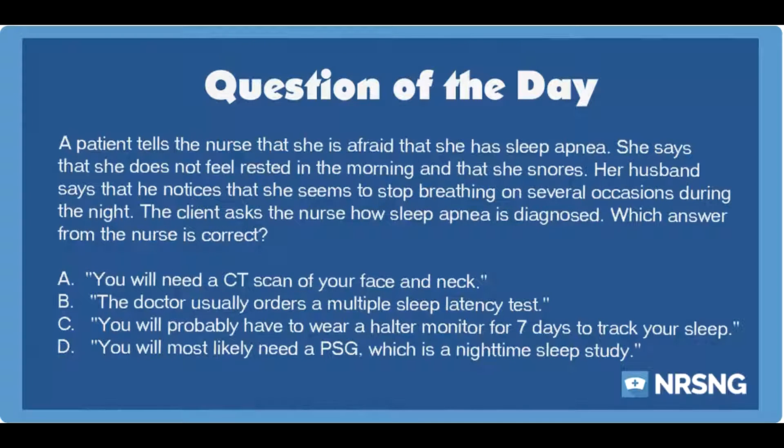A patient tells the nurse that she is afraid that she has sleep apnea. She says that she does not feel rested in the morning and that she snores. Her husband says that he notices that she seems to stop breathing on several occasions during the night. The client asks the nurse how sleep apnea is diagnosed. Which answer from the nurse is correct?